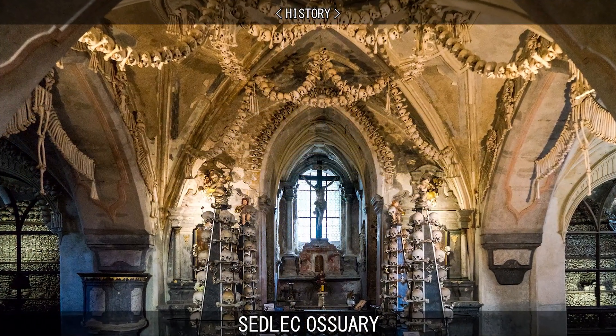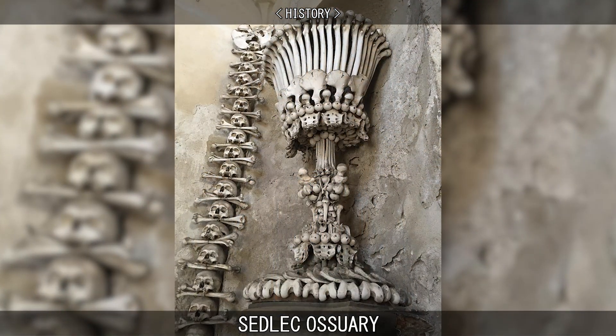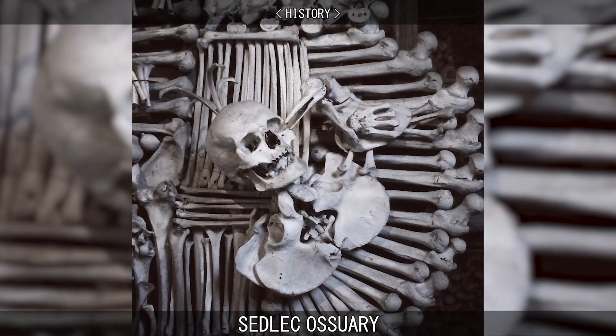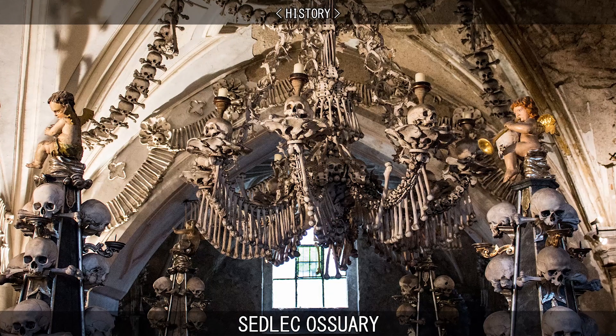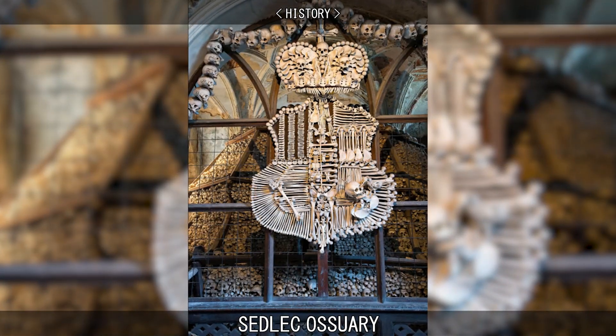The bones remained in piles until 1870, when an aristocratic German Bohemian family, the Schwarzenbergs, hired Frantisek Rint, a local woodcarver, to transform the bones into art. Rint arranged and constructed what we see today, including a chandelier with one of every bone in the human body, and the coat of arms of his employers, the Schwarzenbergs.